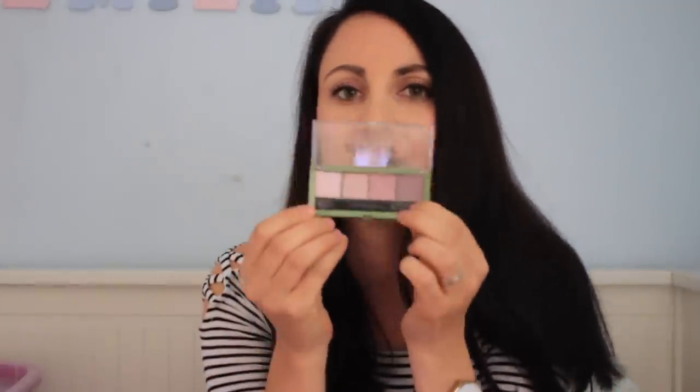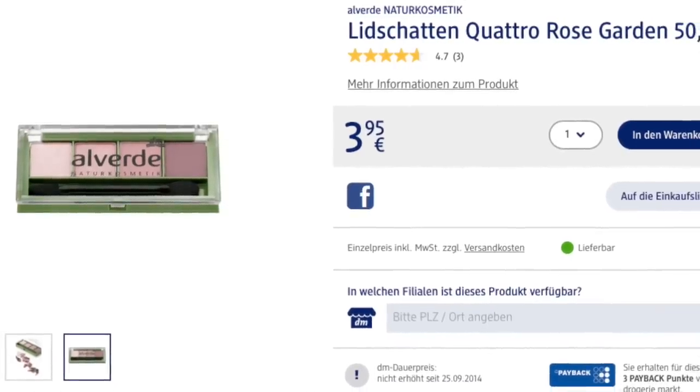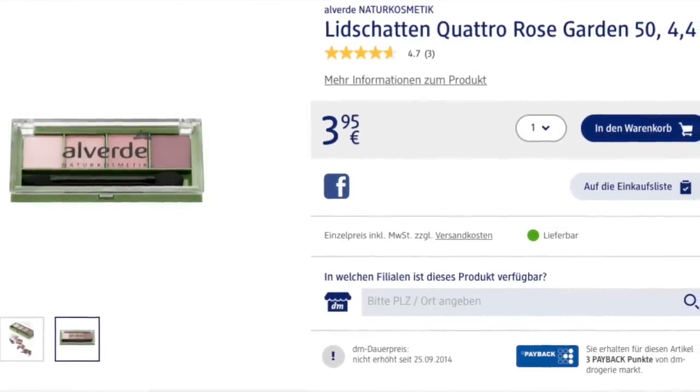The next product is also by Alverde. It looks a little dirty because I use it all the time, but it's this makeup palette with lots of really nice browny and pinky shades — some with a little bit of sheen. I really love the colors. It's also from the natural cosmetic brand, so it's not made with harsh chemicals. I think it's a really good eyeshadow palette, and it's very very cheap.